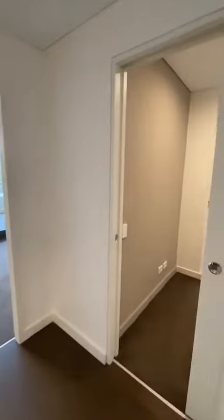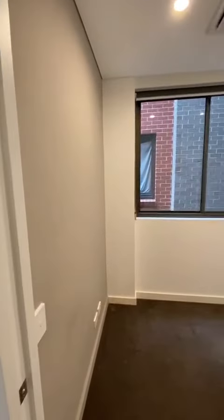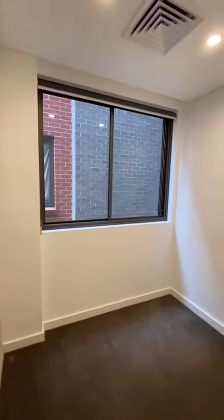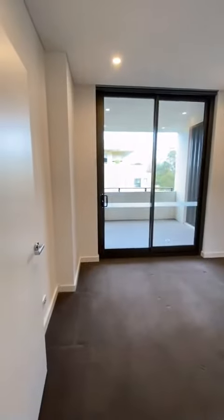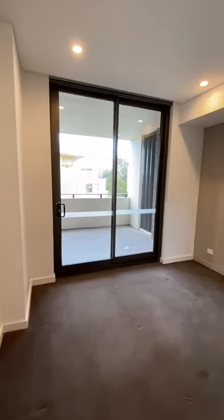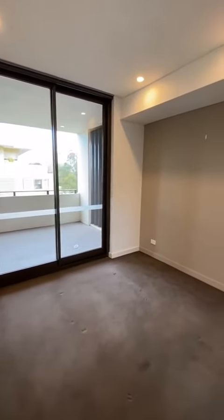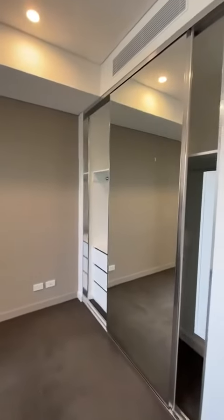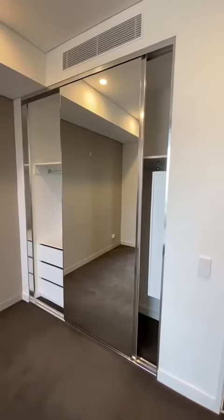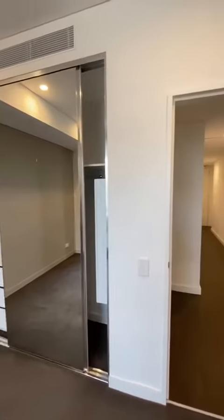On your right you have a study, and across into the main bedroom with access to the balcony as well, and a wardrobe with fitted internals.